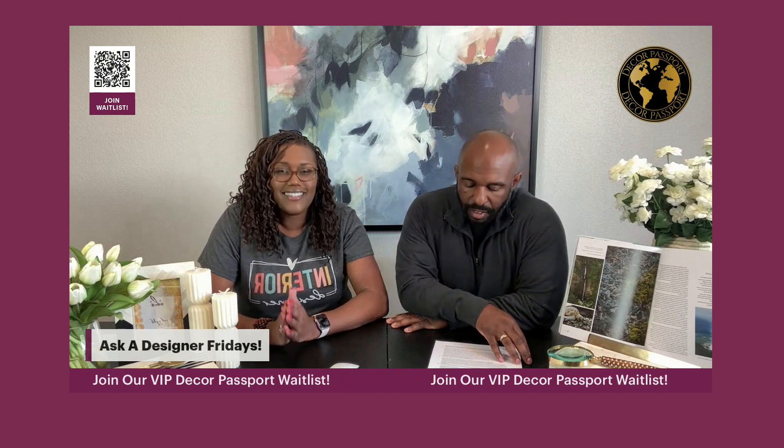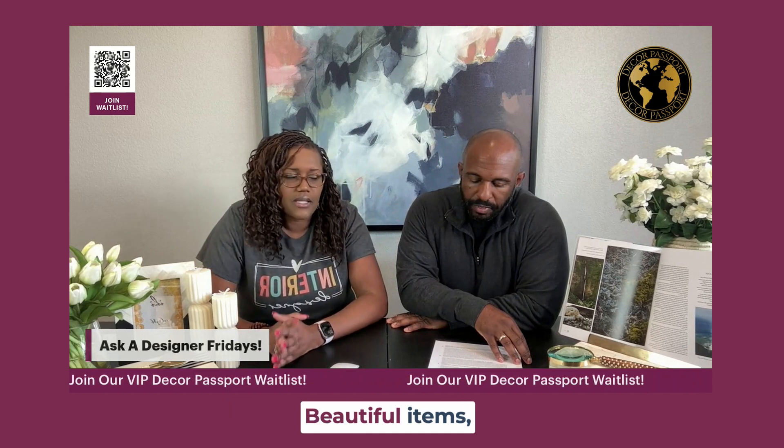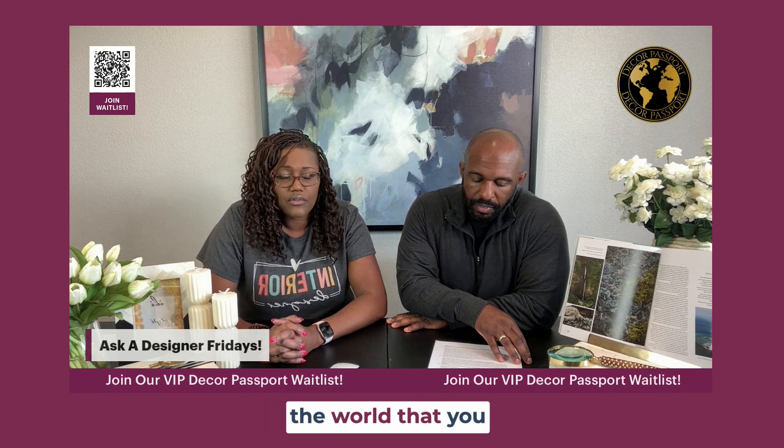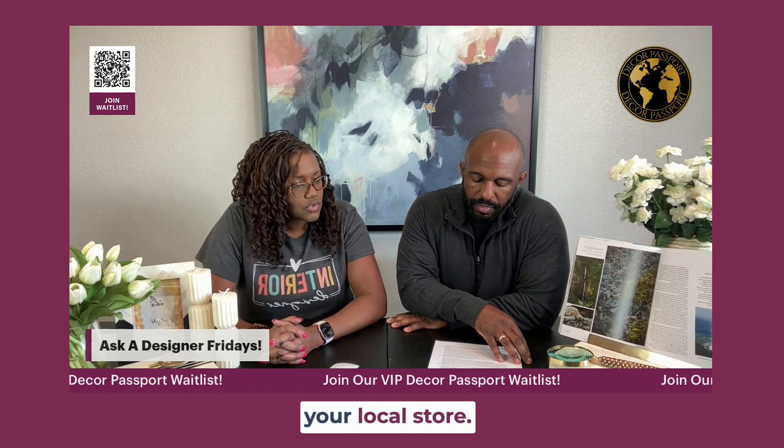Decor Passport is a bi-monthly design experience where we bring items from around the world into your home — beautiful items made by artisans and creatives around the world that you wouldn't normally see in your local store.